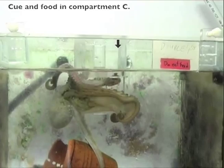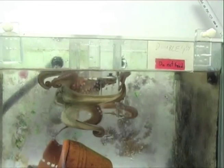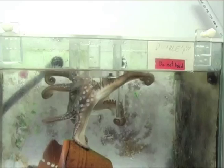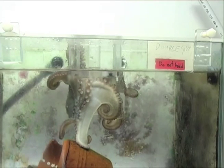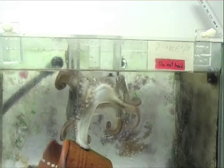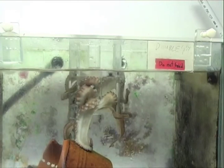So here you can see one of our animals interacting with the maze. Six of our seven animals learned the task. Success was significantly correlated to seeing the goal compartments, and we saw that successful trials often took longer than unsuccessful ones.